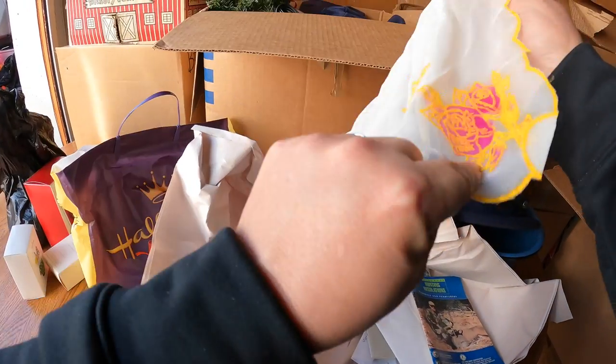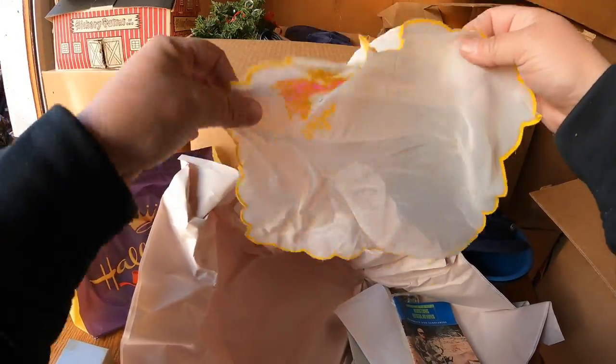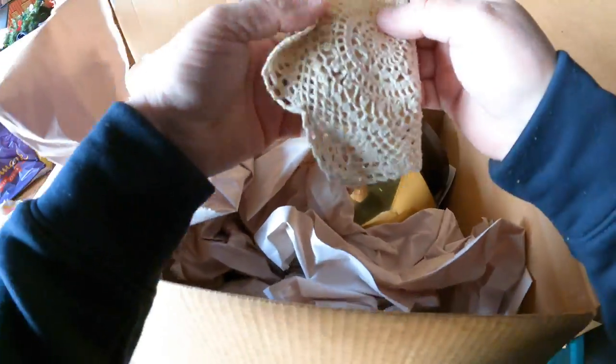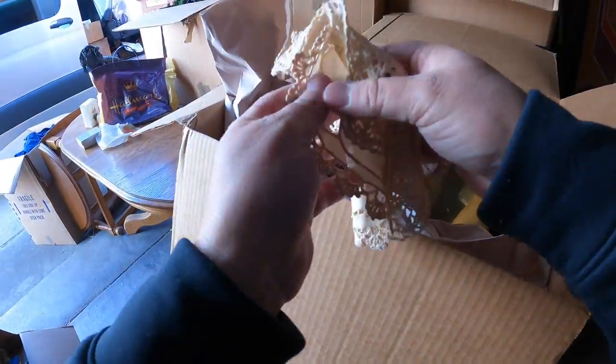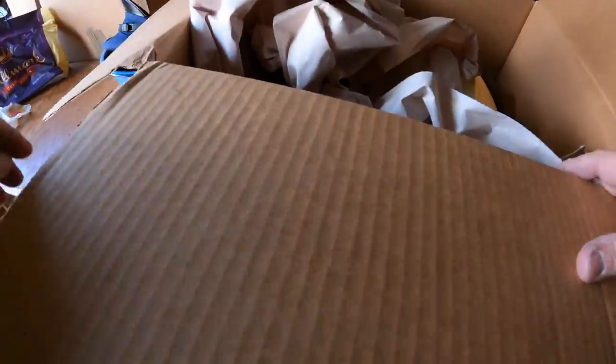That's neat - that's a very old embroidered 'Mother' piece. It's cool, there's a little bit of lace work. Okay, we'll put that aside - that's good auction stuff.